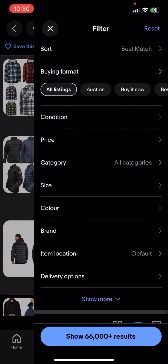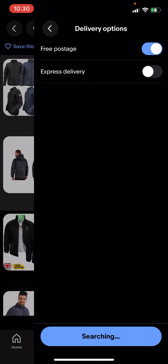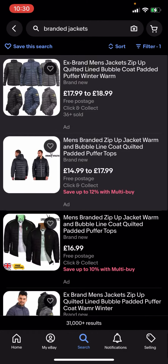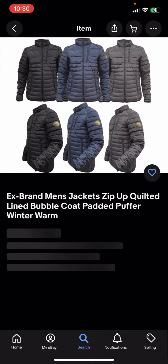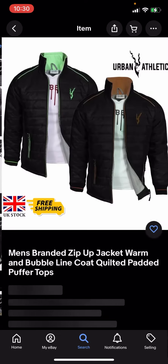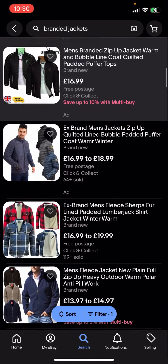In the top right hand corner you have all these different options. You'll then have to click on delivery options and click on free postage, then hit search. It shows 31,000 plus results. You'll then click on that and you can see that all of these results are free postage — for example, free three day postage, free postage.